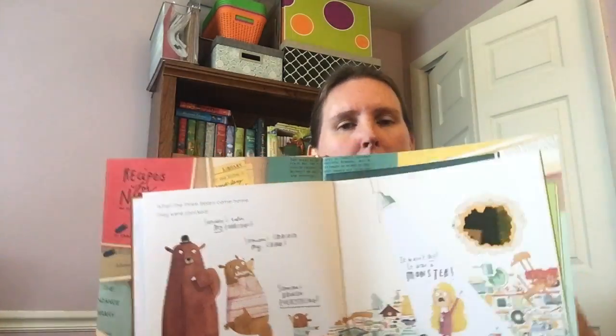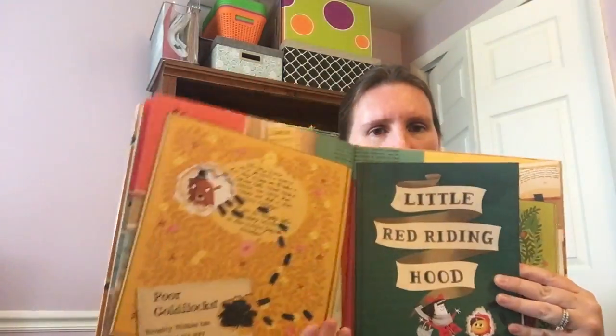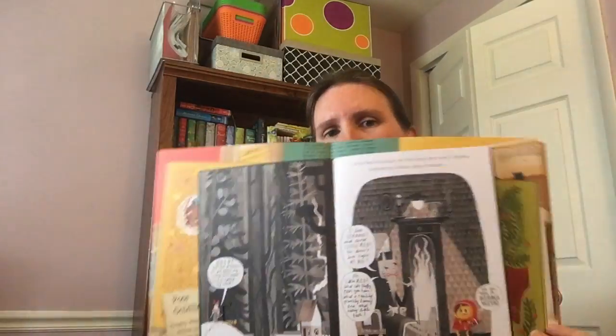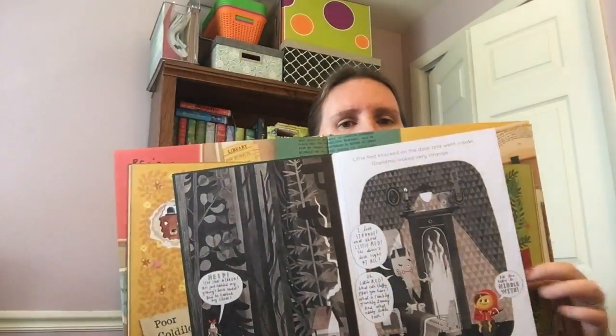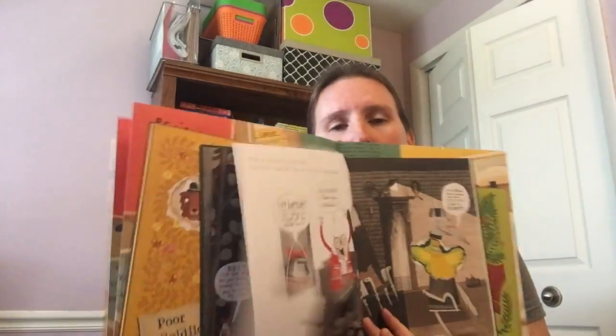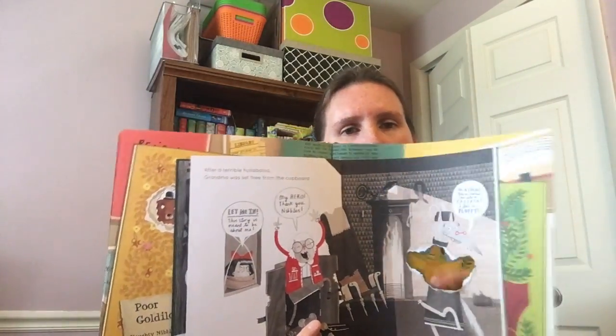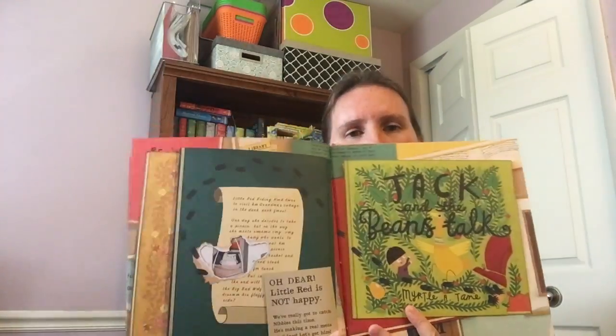Eventually he chooses to leave that story and instead moves on to Little Red Riding Hood, and then he changes that story too. The really fun thing about this book is not only these little bitty books within the book, but it's also our favorite fairy tales that are getting a new spin thanks to Nibbles.